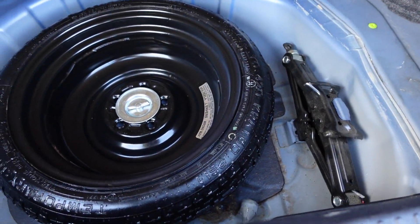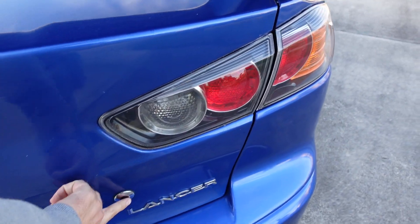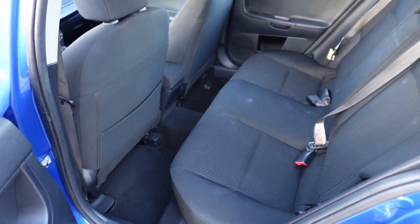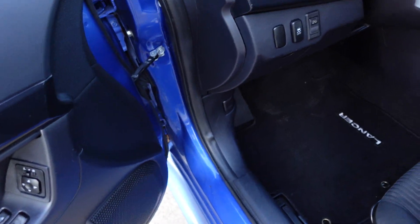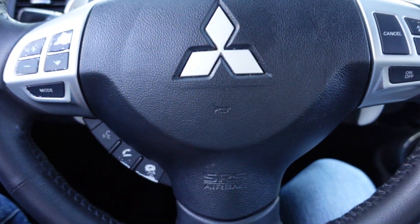Coming back to the trunk here — underneath we get our spare tire, jack included and tools. Closing the trunk, as you can see we get that large rear wing. We also have the upgraded push button for the trunk, so that easily accesses the trunk area.